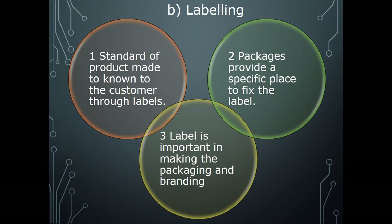In the packing of products, labeling is also very important. Standards of the product are made known to the customer through labels. Packages provide a specific place to fix the label. The label is a medium through which the manufacturer gives necessary information about the nature, content, ownership, and distribution of the product to the customer.